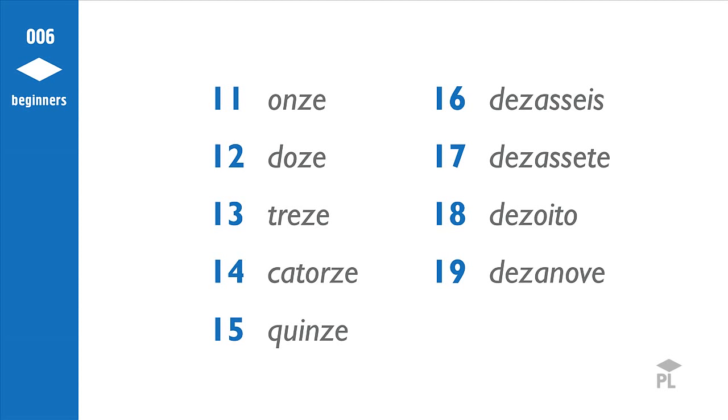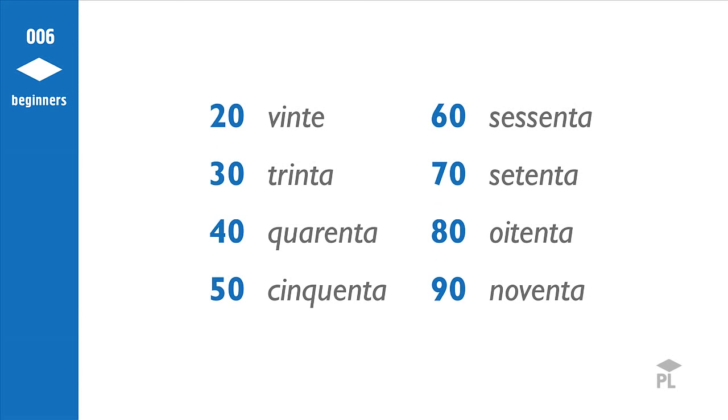Let's learn the numbers now from 20 to 99. I will give you first 20, 30, 40, and so on, and after I will explain to you how to do the ones in between. 20, 30, 40, 50, 60, 70, 80, 90. Let's hear them all together now in a row: 20, 30, 40, 50, 60, 70, 80, 90.